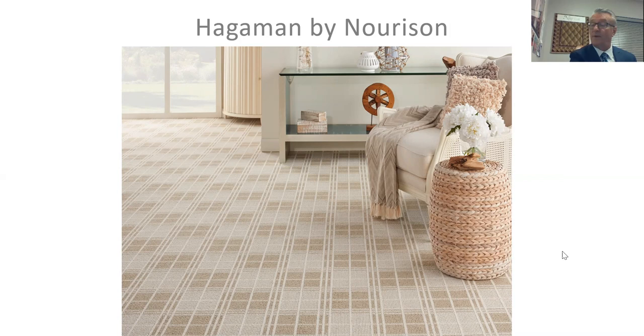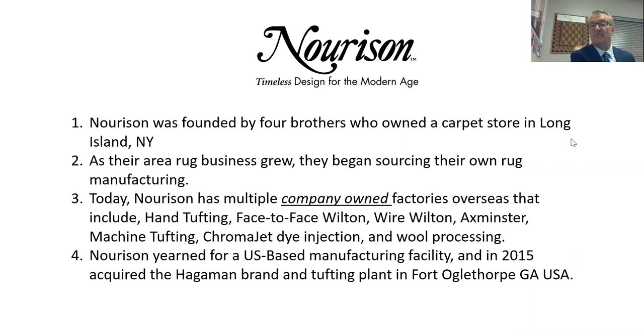Hageman by Neurason. Neurason is a company founded by four brothers who owned a retail store in Long Island. As their business grew, they found that unrolling an area rug in someone's living room is easier than installing carpet or hardwood, so they got more involved in area rugs and began sourcing those rugs themselves because their suppliers didn't have the design and detail they wanted to offer their customers.